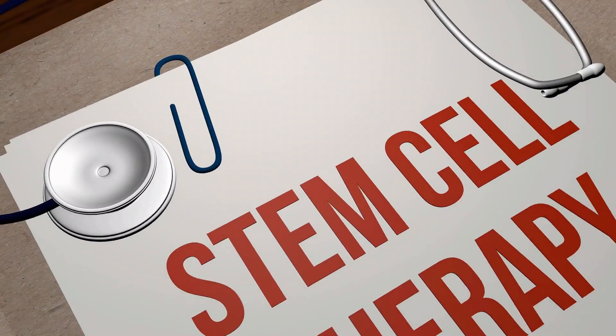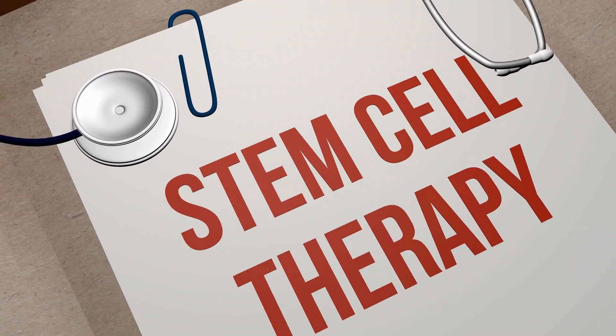Hey everybody, welcome back to the channel. Today we're going to be talking about all this buzz around stem cell media in skincare products and how they may be a benefit to your skin over typical topical products. You'll definitely want to know what we're unpacking in today's video, and I will share my own experience with a product I tried out myself.